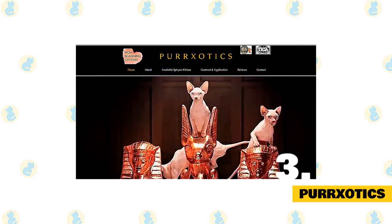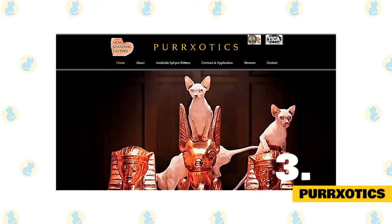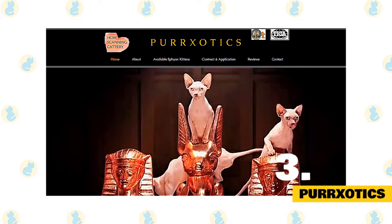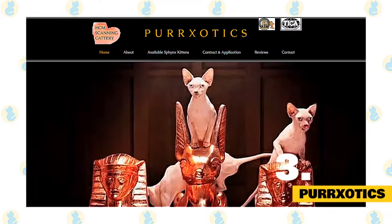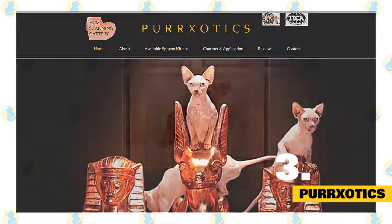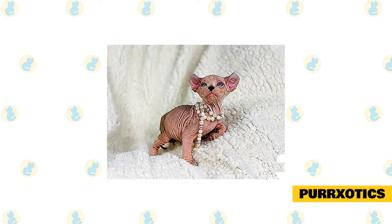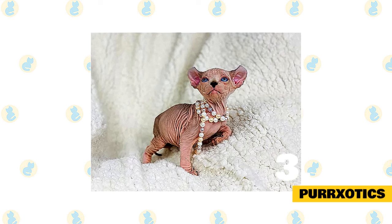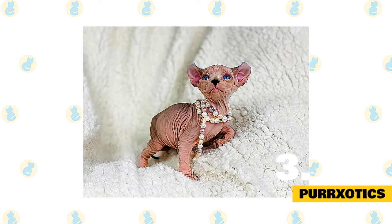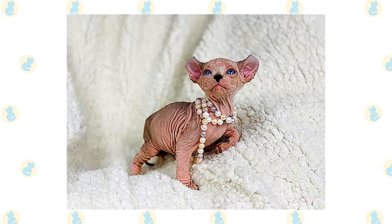Number 3: Perxotics. Perxotics are a feline leukemia, FIV, ringworm, and PKD-negative cattery located in California. They deliver Sphinx worldwide and test annually for HCM. All of their kittens are born in their room and are handled since birth. Their Sphinx enjoys being picked up and cuddled with. They are used to kids and Sphinx cats grow to be part of their family. Their priority is the kitten's personality as well as high-quality and rare coloring.